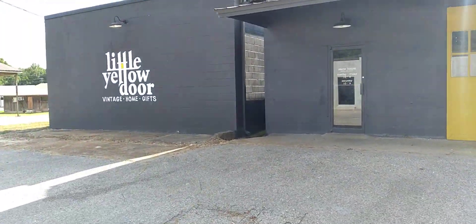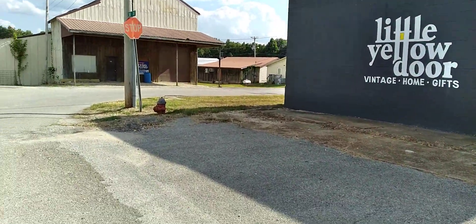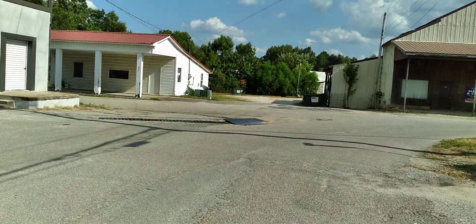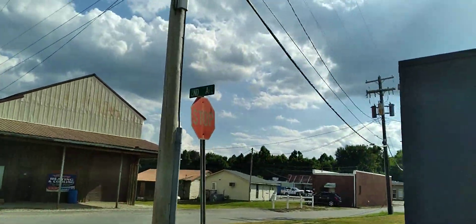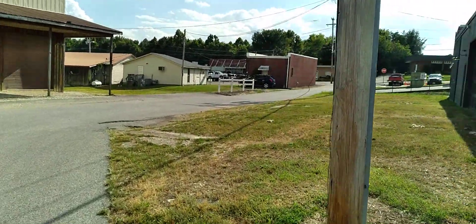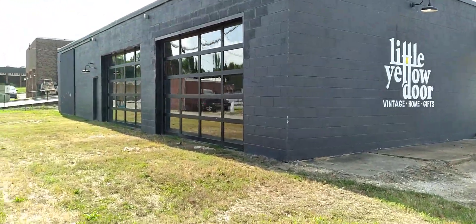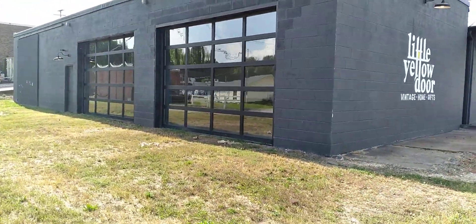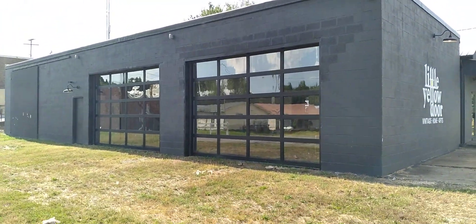It's really cool how they cleaned this building up and painted it. I want to show you the side of it over here — I really like the way they did the side of it. There you see 2nd Avenue. You can see they've got those garage doors there, the windows. Just really cool looking.